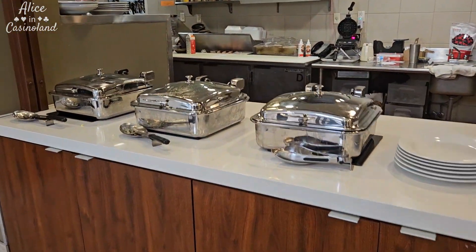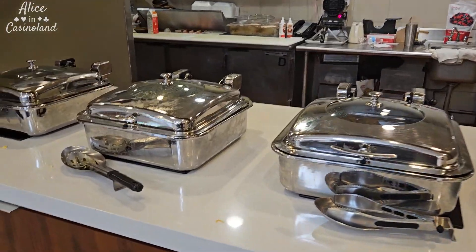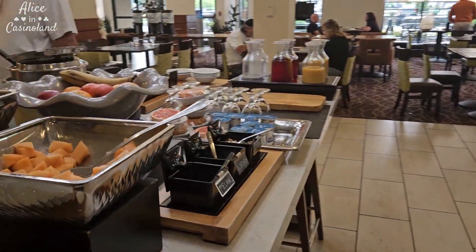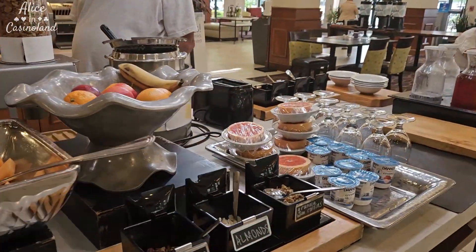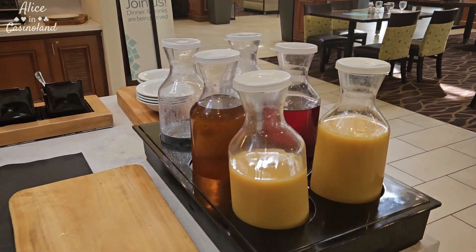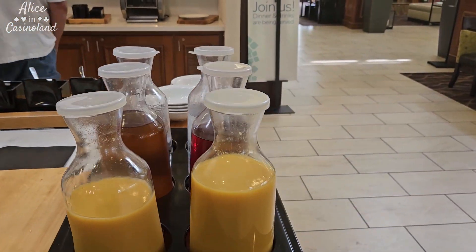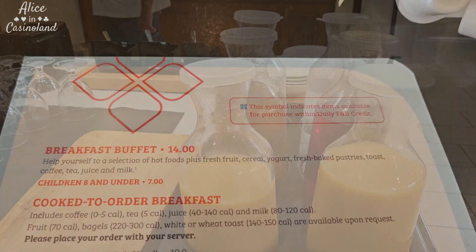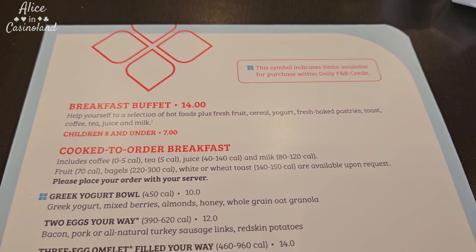There are a few hot things — eggs, potatoes, and some kind of sausage. There's fruits and juice, but then there's also a menu you can order off of, and I will show you that. I'm going to go get some coffee and I ordered an omelet. All right, this is the menu.